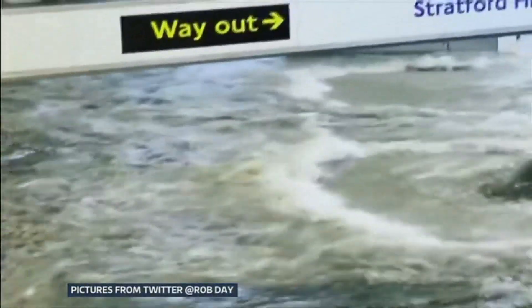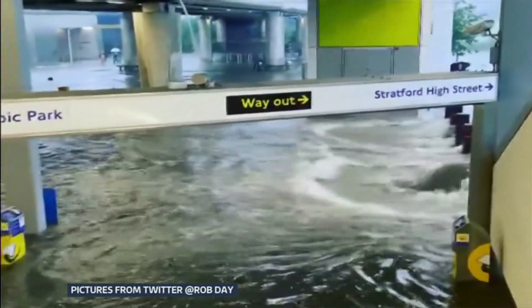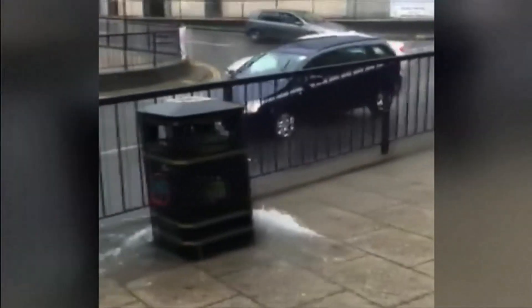Docklands Light Railway station at Pudding Mill was one of several tube stations flooded. Meanwhile, these passengers probably didn't expect the bus they were travelling in to start taking on water on a Sunday afternoon. And this motorist didn't quite take into account the sheer amount of water in his way.